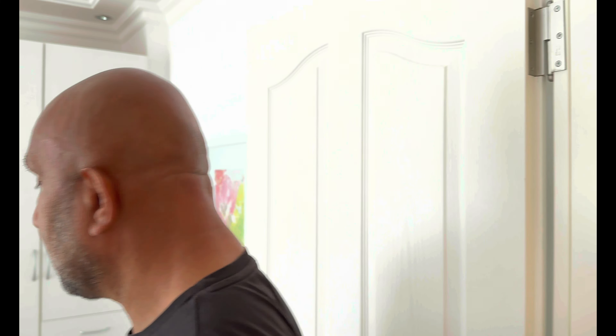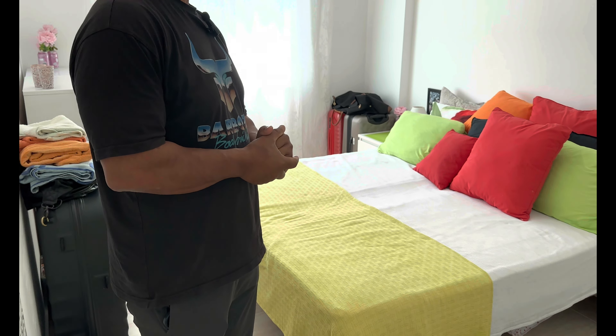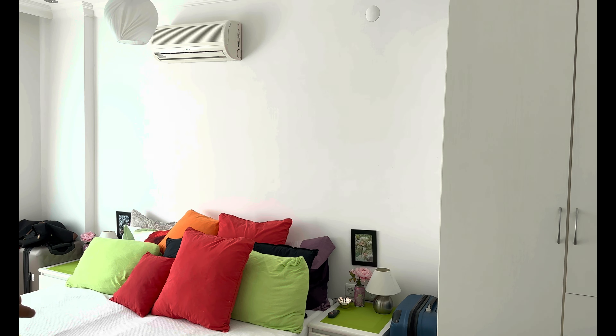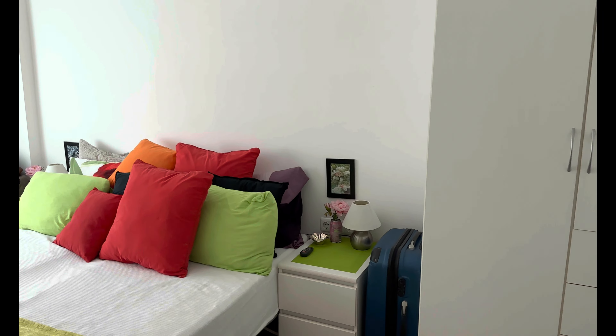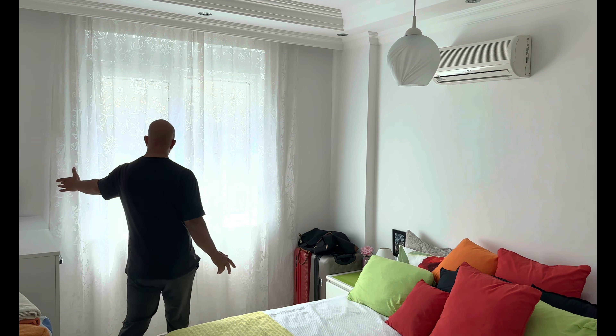Hier hat man nochmal ein Kissenparadies – Jenny hat sofort gezählt: 12 Kissen, die sind inbegriffen. Ansonsten wieder ein 1,80 x 2 Meter Bett, diverse Schränke in Weiß. Klimaanlagen sind drin, Stuckarbeiten sind drin. Eine helle Wohnung.